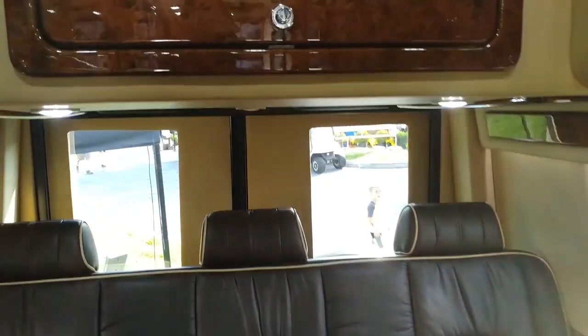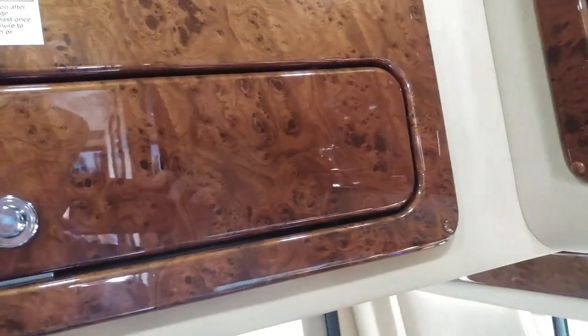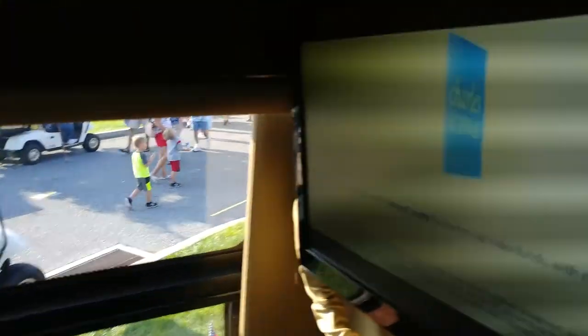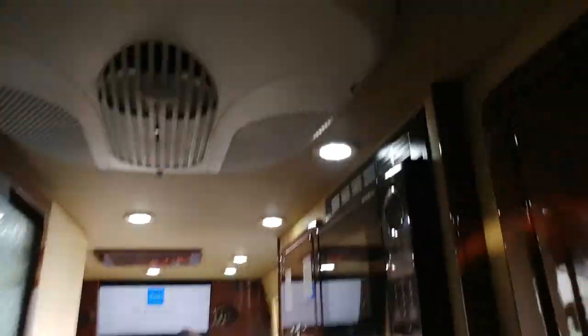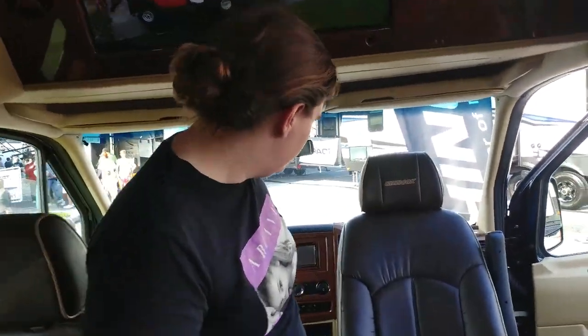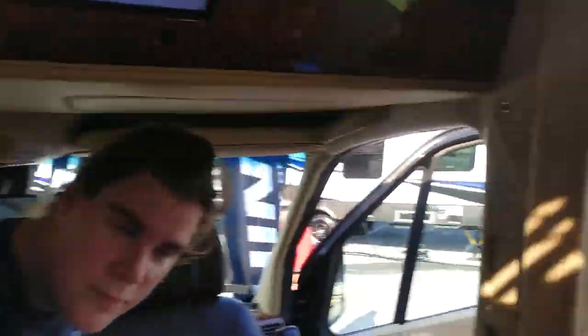Triple seats in the back probably fold down for another bed. It has push-button things like the Casita — another TV, microwave, stove, refrigerator, freezer, drawers. Very nice.